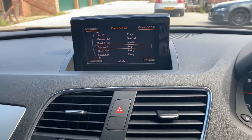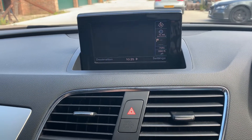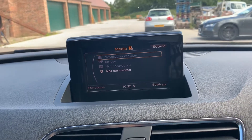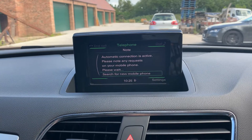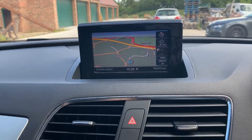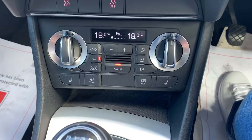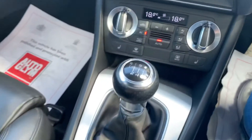It's got radio and a satellite navigation system. The media package includes Bluetooth connectivity for your phone. Climate control with aircon blows nice and cold. Three-stage heated seats and a six-speed manual gearbox.